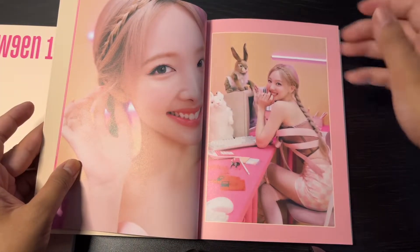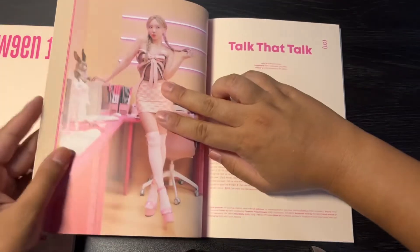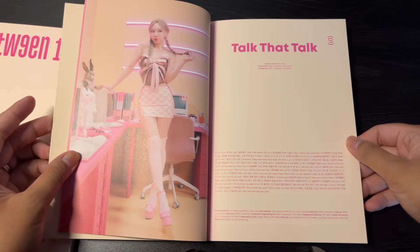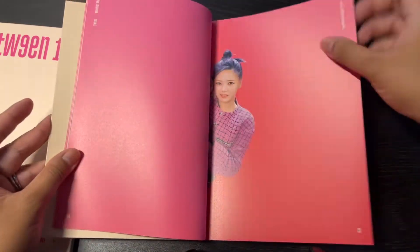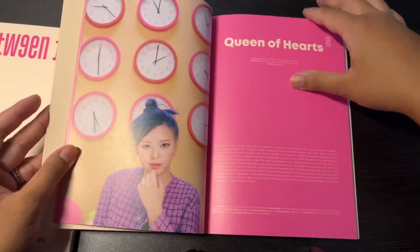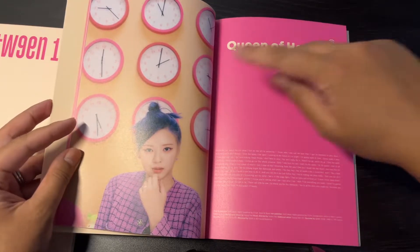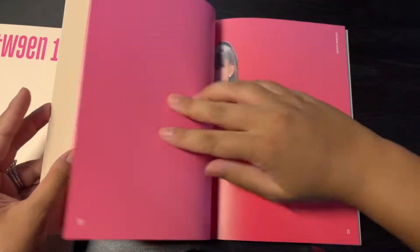Nayeon posing with bunnies because the fans say she resembles a bunny. Really loving the color scheme. I read online that each of these clocks are set to different members' birthdates. So that was a cool find.